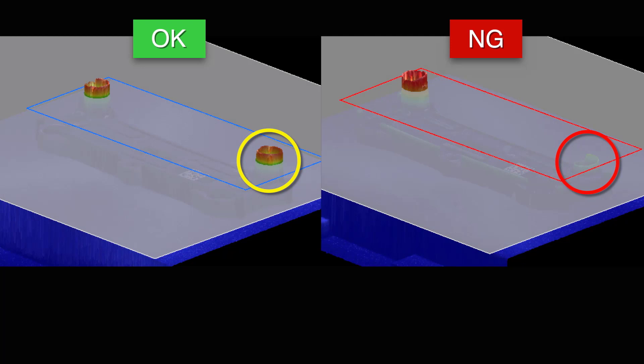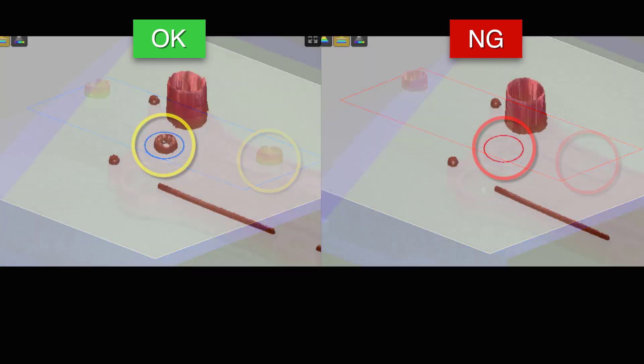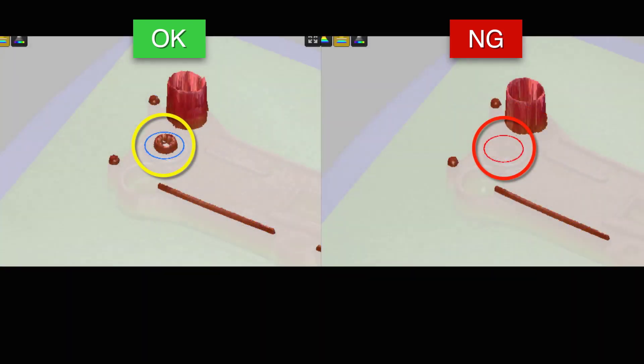For programming the actual inspection, we can set a plane above the surface of the target and inspect for features above that plane. As we see here for the no good part, it's very clear that the spring is not high enough, because it does not reach the plane. Likewise for the screw, we can set a plane specific to where we'd expect the screw to break through, so it's very simple to detect presence or absence.